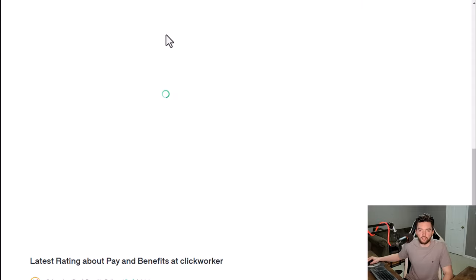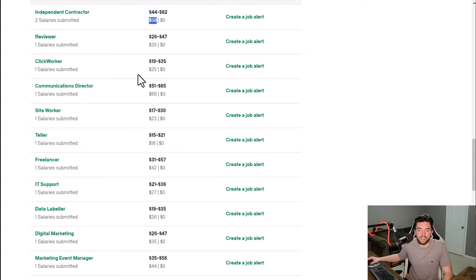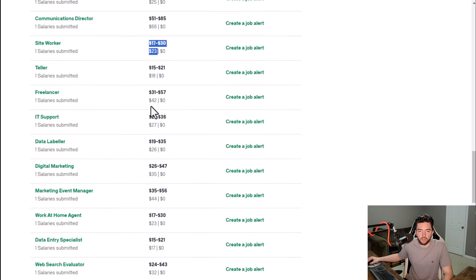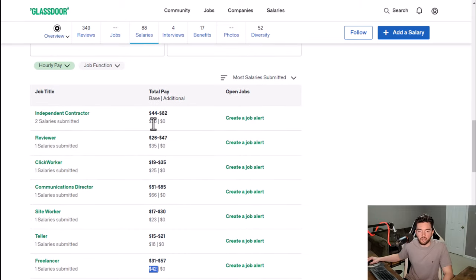Salary-wise at Clickworker, you'll have to jump around and see what people post. A couple of contractors say $58 an hour — though I don't know how sustainable that would be — and you see one Clickworker saying $25 an hour, site worker $23, freelancer $42. So you're looking at a range; something like $25 is probably more realistic for most, though it just depends on the type of task you're doing.